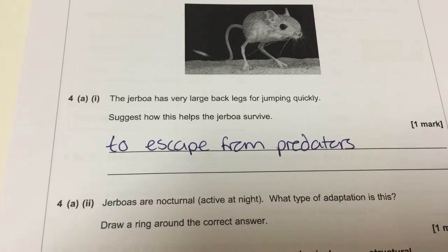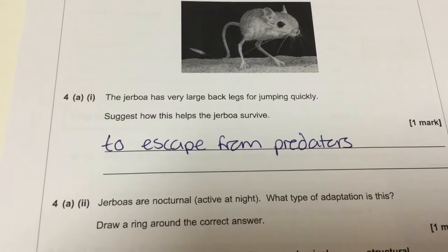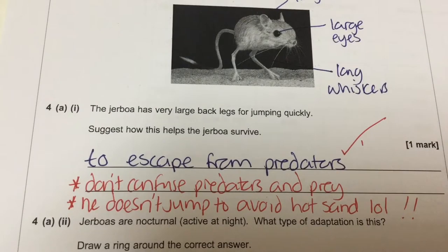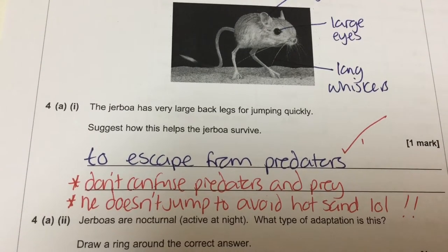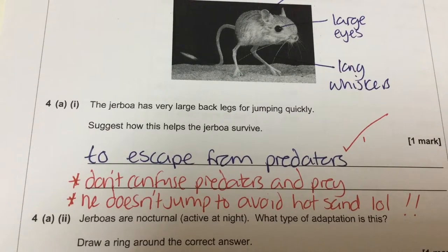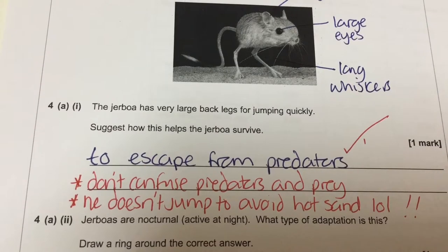Very simply, we're going to say that his back legs help him jump quickly to escape from predators. Don't confuse predators and prey — lots of students got those confused and said 'to escape from prey.' Also, he doesn't jump to avoid the hot sand. That made me chuckle, but apparently that's what a lot of students wrote.